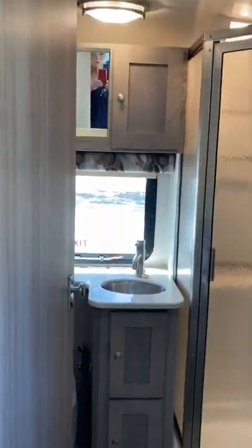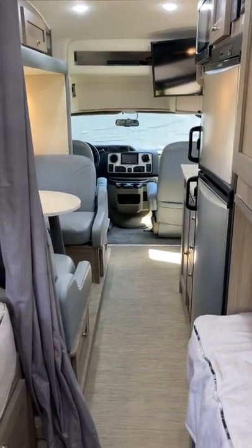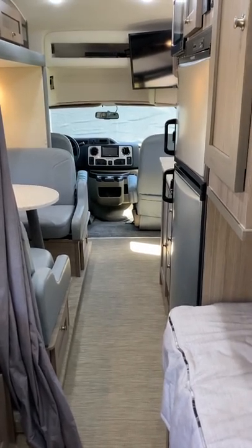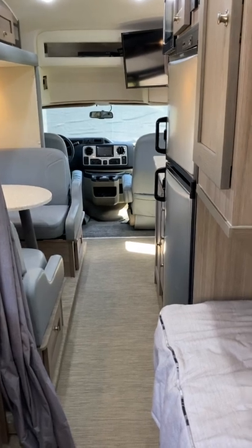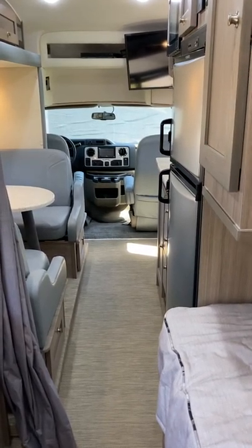So all in all, we have loved this RV. We are just not able to do it anymore, so it's time to let it go. The price is $155,000. If you have any questions, don't hesitate to ask. Thanks, bye.